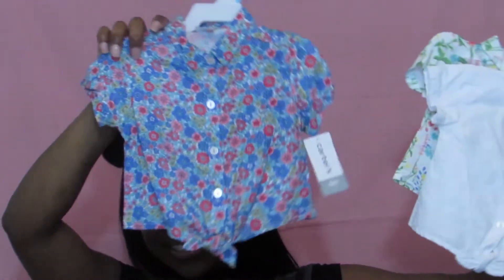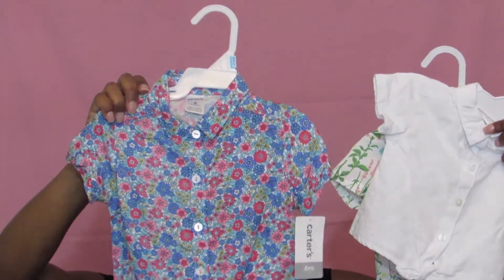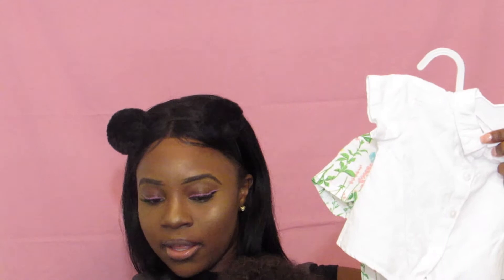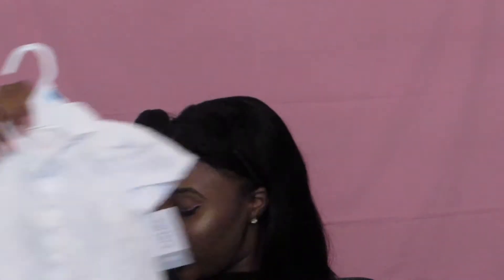Oh my gosh, these are my favorite — these little tops that tie up at the bottom. This one is just really floral, then we got another floral one, and then we just got this white one which is super cute.